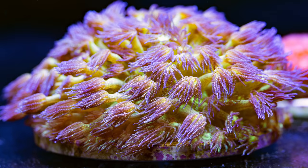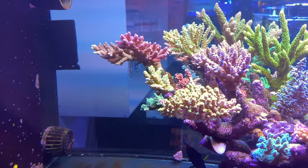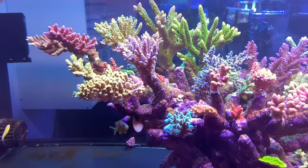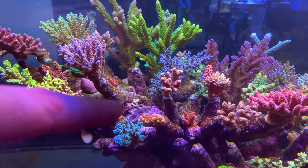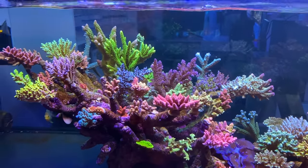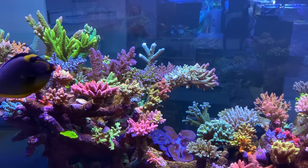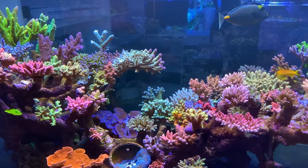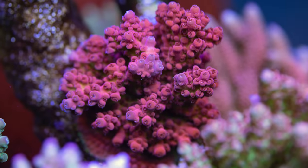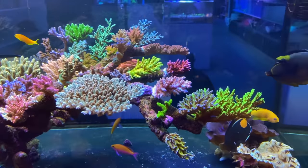We'll start off with, ironically, the SBS tank, despite the fact that we're going to show that Goni there in the first place. Have a look at the crazy number, the crazy colour, the crazy health — just everything about this display tank. The aquascape is off the charts. Check out the little clams sitting up there in between the Acropora sticks. Some of the fish in here are just incredible but you get absolutely taken away by the colours in this tank.